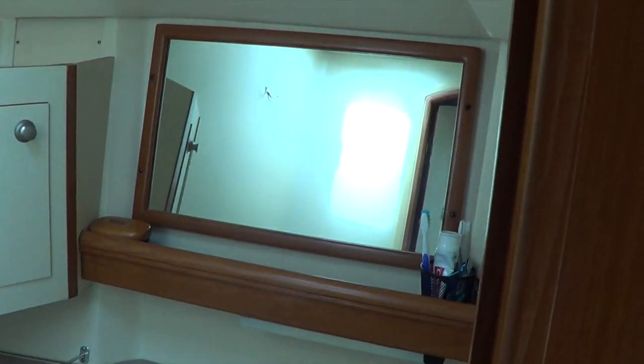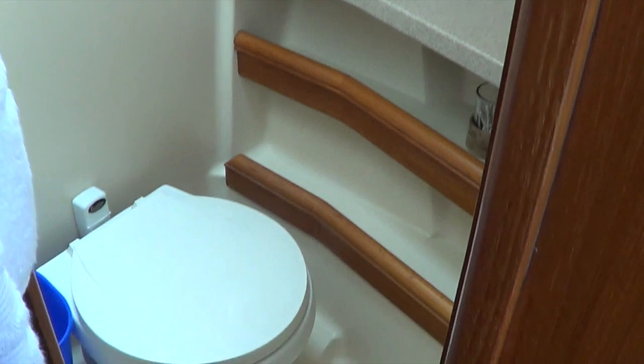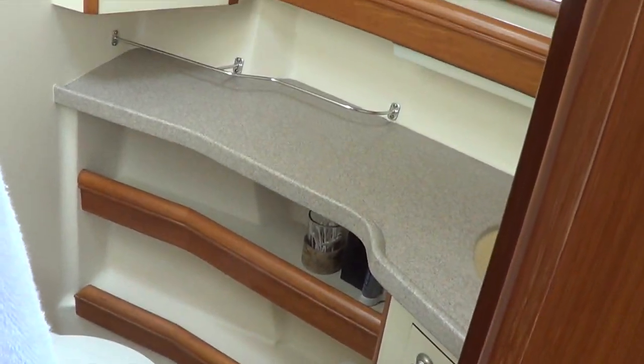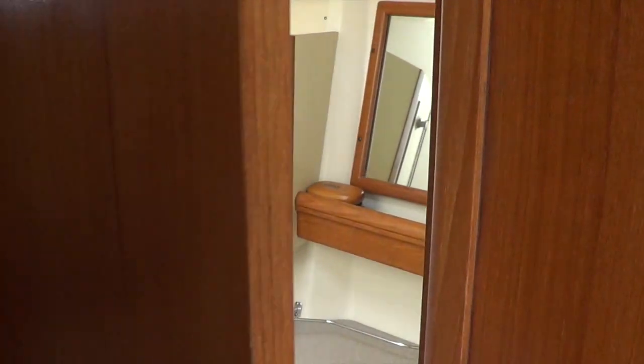Separate stall shower, enclosed head — those are vacuum flush, fresh water heads operated with a pedal, so there's no odor in the boat. That's important. You can't see that in the video, but there is no odor on this boat. It's very clean.